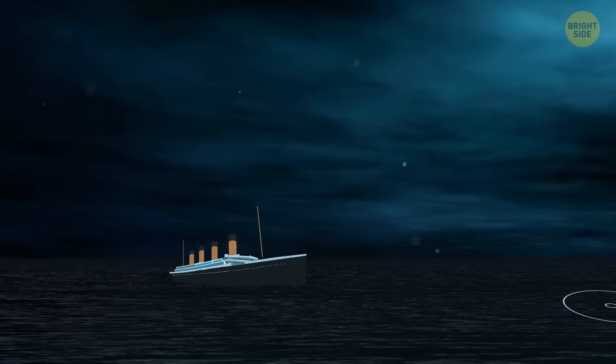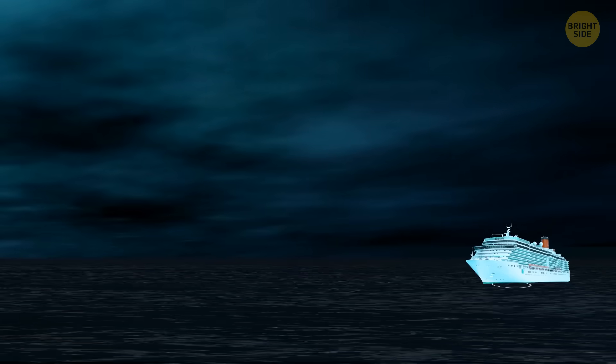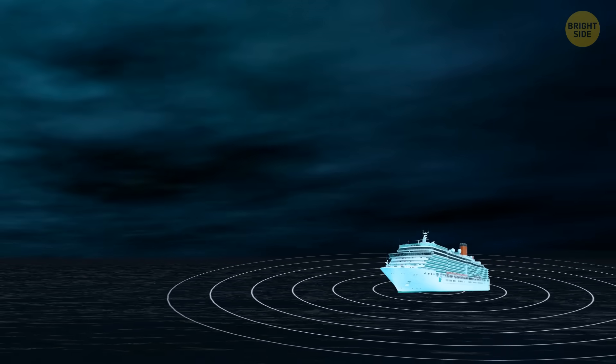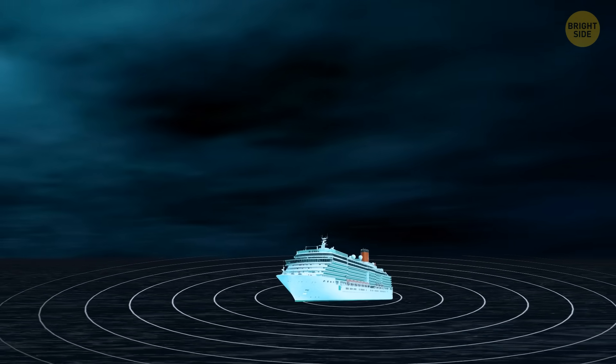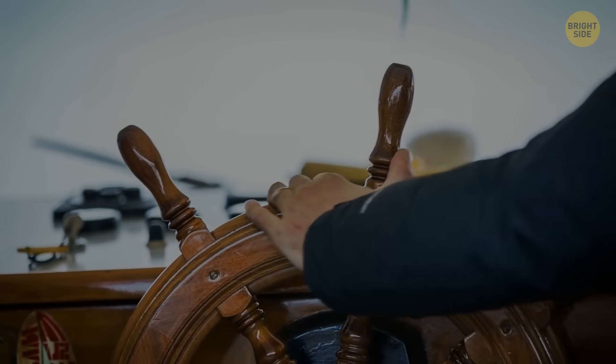But that's the thing — someone did warn them. About an hour before the incident, a ship that was relatively close to the Titanic, the SS Californian, sent a message to inform them it had stopped because of a dense ice field. But the warning never got to the Titanic's captain. Some experts say it was because the radio operator didn't think it was that urgent.